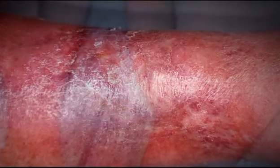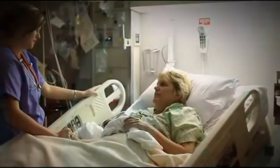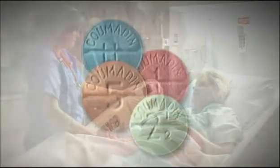15, 20 years ago, the treatment for deep vein thrombosis was hospitalization, bed rest, and intravenous heparin. People were hospitalized for seven days with a DVT, then they would go out on Coumadin.